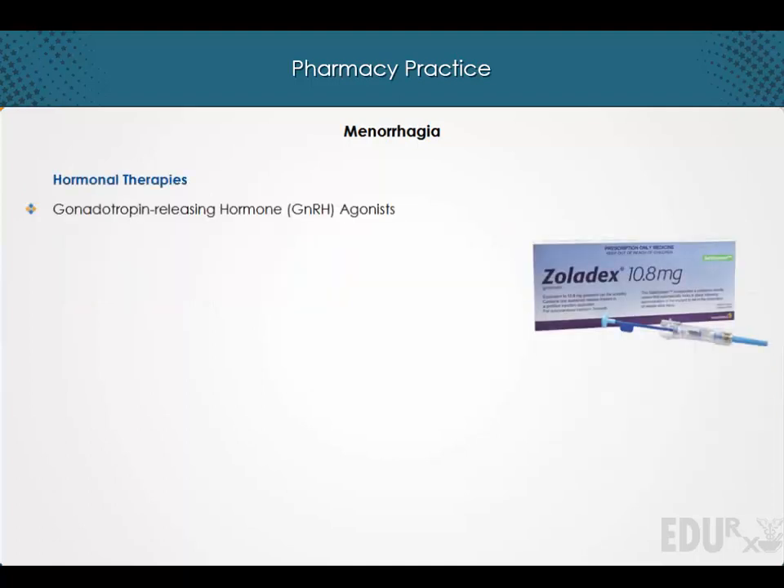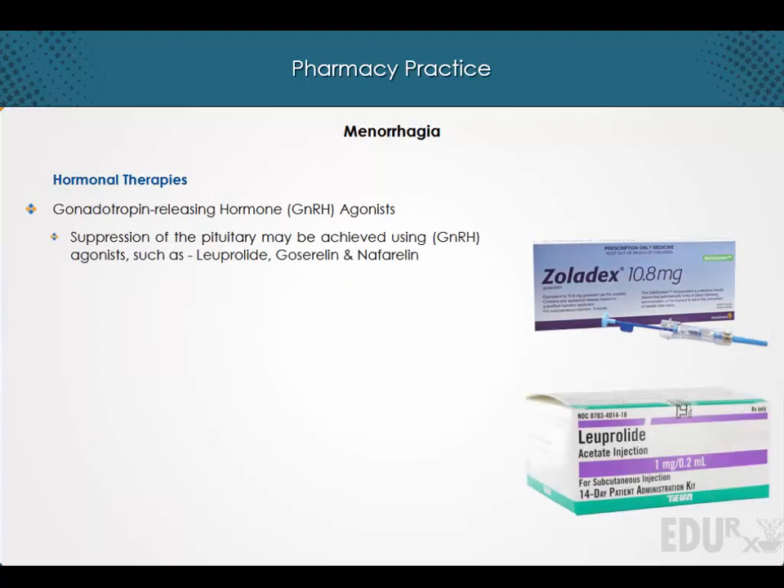The gonadotropin-releasing hormone agonist. Suppression of the pituitary may be achieved using gonadotropin-releasing hormone agonists such as leuprolide, goserelin, and nafarelin.